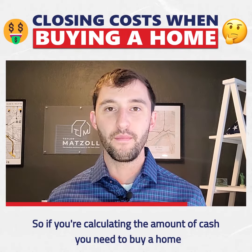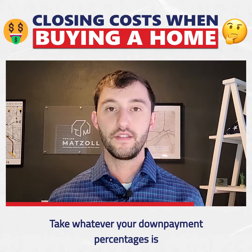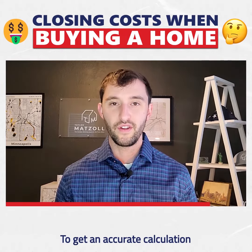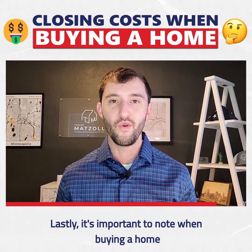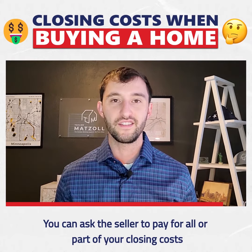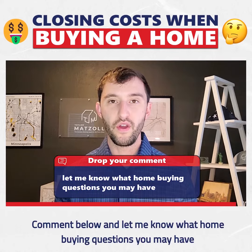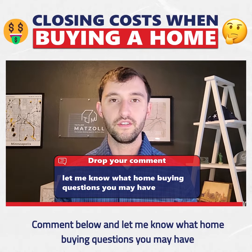So if you are calculating the amount of cash you need to buy a home, take whatever your down payment percentage is and add 3% to that to get an accurate calculation. Lastly, it's important to note when buying a home, you can ask the seller to pay for all or part of your closing costs. Comment below and let me know what home buying questions you may have.